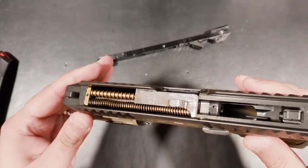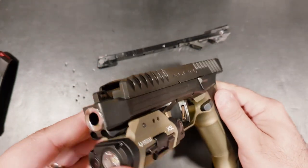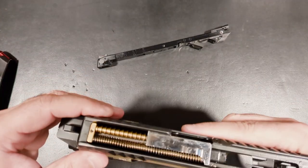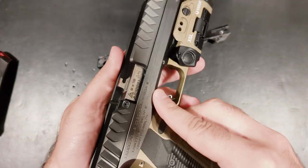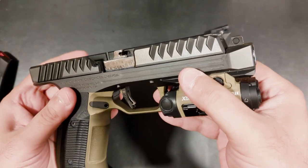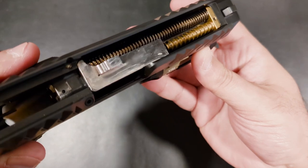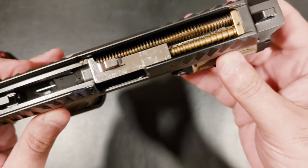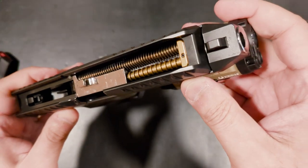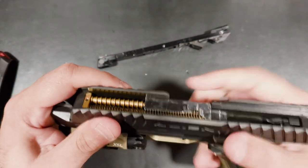For years, the Browning design of tilt-locking barrels has dominated the landscape. Manufacturers like Glock, SIG, and countless others have served us hundreds of pistols with this design, and very little sets each model apart from one another. Sure, they can have different features, ergonomics, or differing levels of quality. But at the end of the day, they are all a take on the same pistol design that dates back over a hundred years.